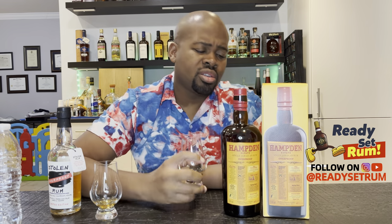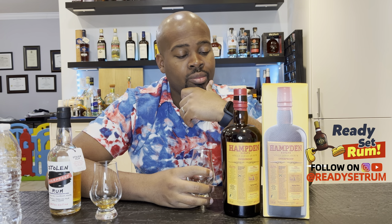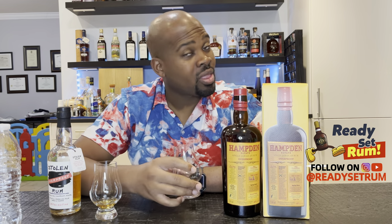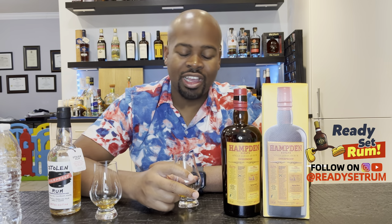The price is similar between them. The younger is 5 years at 47% for about $60. This is about $70, 8 years, overproof at 60%. I'd definitely get this one. The new release is younger — about 4 years — so forget this one in that regard, but the new one has a higher ester count, meaning more Hampden flavors and more pungency. That's definitely something you should also get.